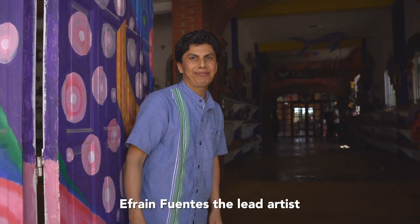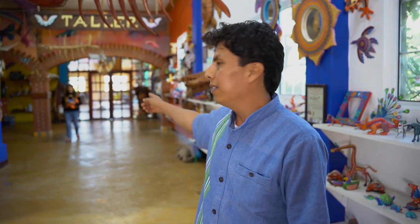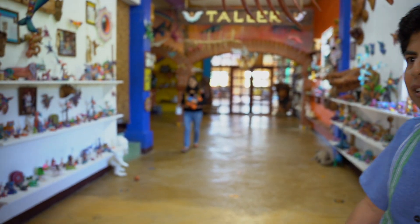Welcome, my friends! Welcome to my house. Our host is Efraim Fuentes, and his wife Silvia. Hola!